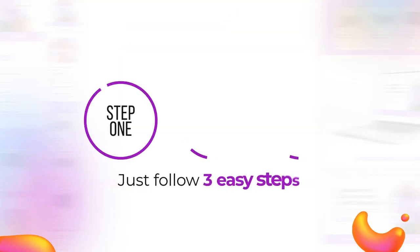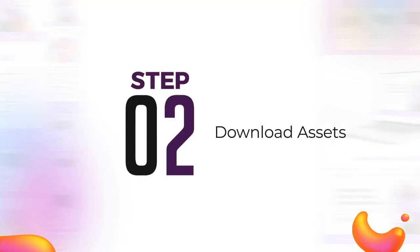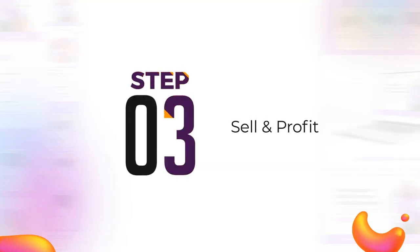Just follow three easy steps. Number one, log in and access your assets. Number two, download assets. Number three, sell and profit.